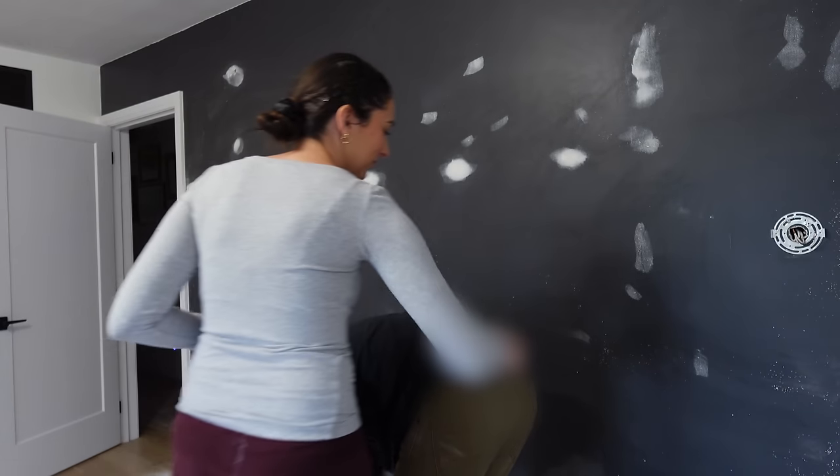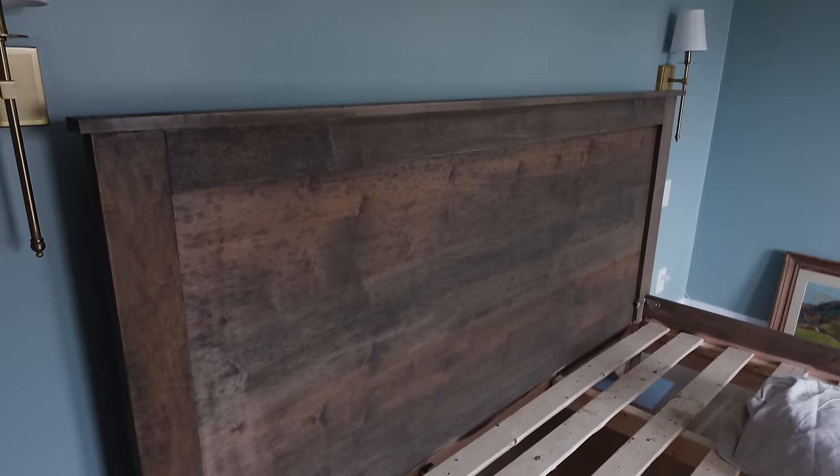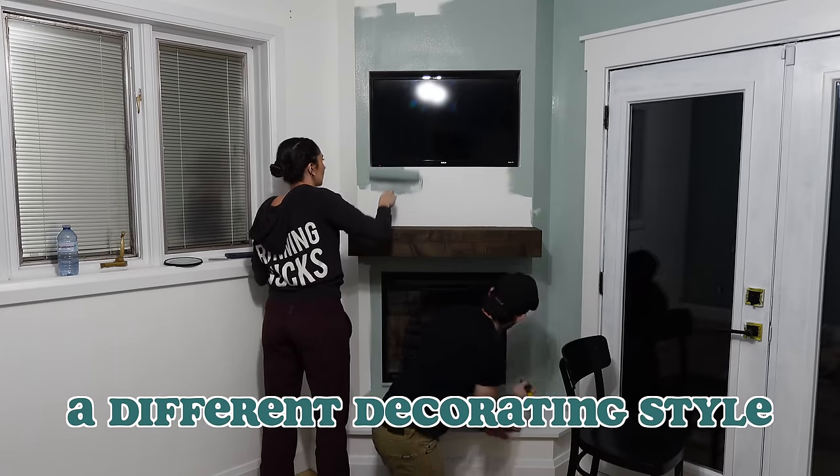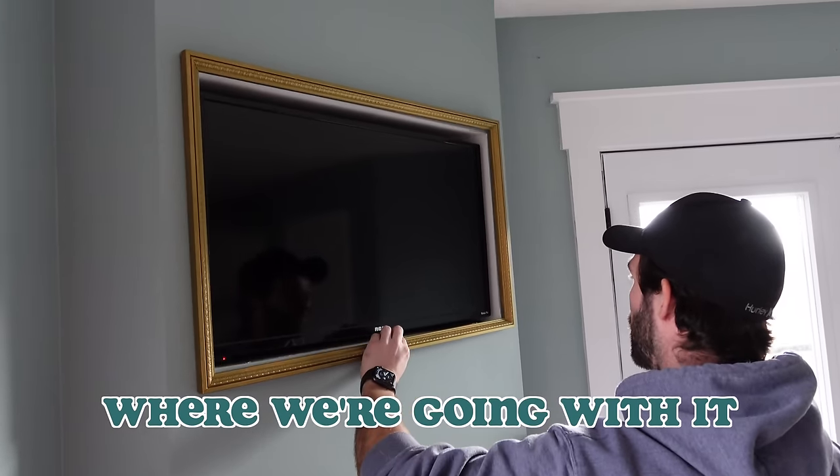I wonder if there's a hard one under it. Oh my god, wait. You need to do it right or it's gonna look weird. Oh my god. We're just moving into a different decorating style and I really like where we're going with it.